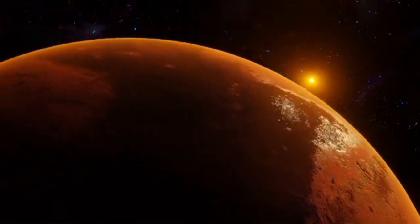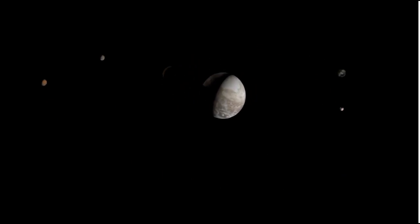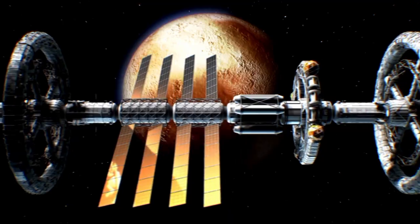These probes are currently the farthest human-made objects ever, having traveled far beyond what was initially anticipated — impressive given that their mission was originally planned to last only four years.